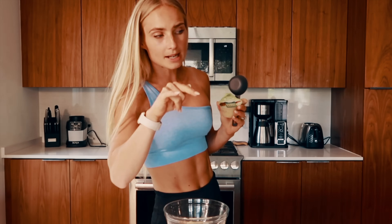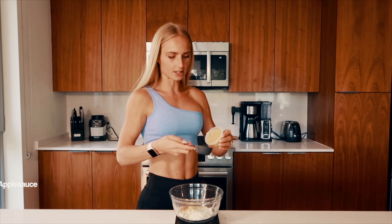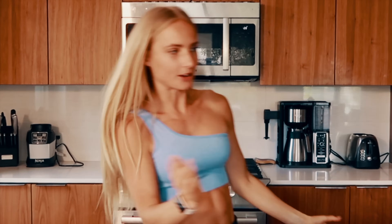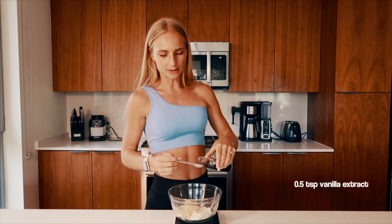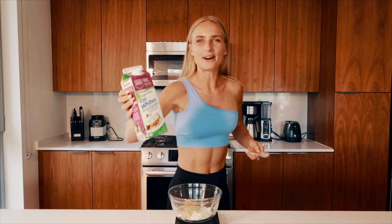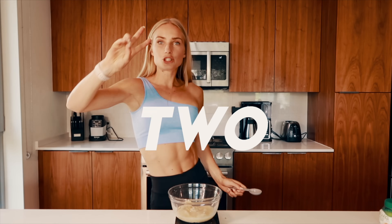For the liquid ingredients, we're going to add some unsweetened applesauce — a quarter of a cup. Sometimes I use 100% pumpkin for donuts and sometimes applesauce; if you're in Europe and can't find pumpkin, applesauce works great. We're also adding half a teaspoon of vanilla extract. And next up, five tablespoons of egg whites.